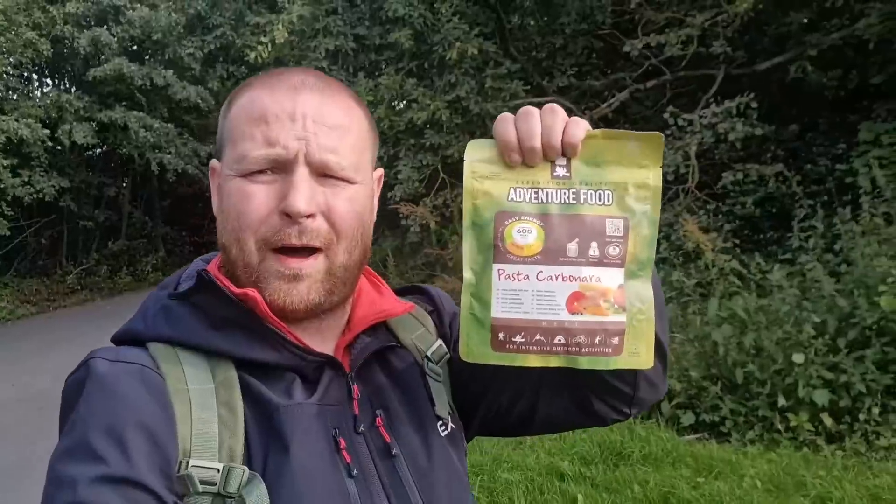So I'm going to open it up, have a look at it, taste test it and tell you my thoughts. This meal isn't as expensive as some of the other ones — £4.25 I think I paid for it with my Go Outdoors card, which you have to pay a fiver a year for.